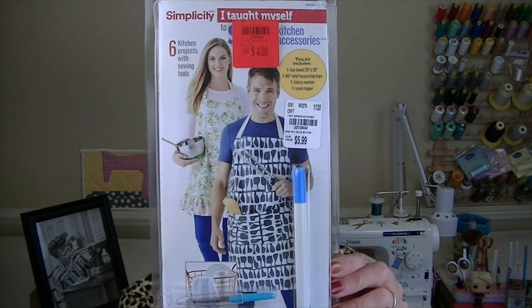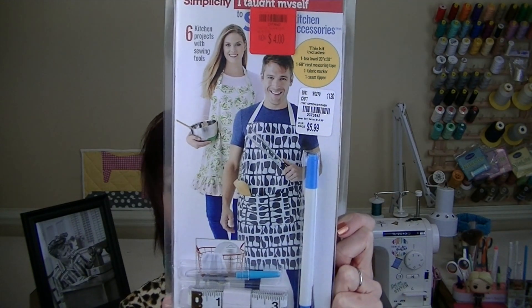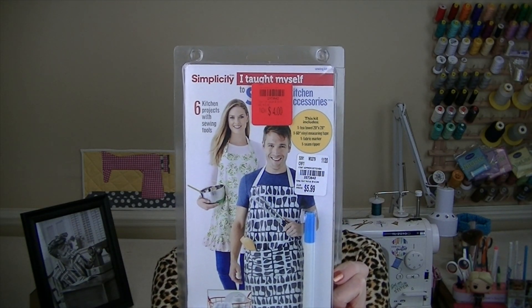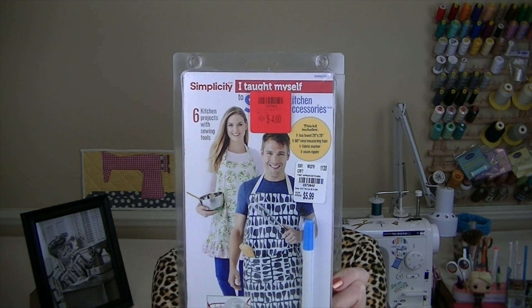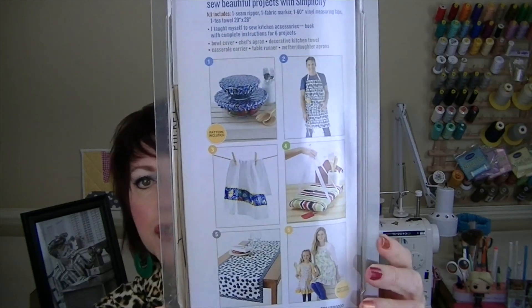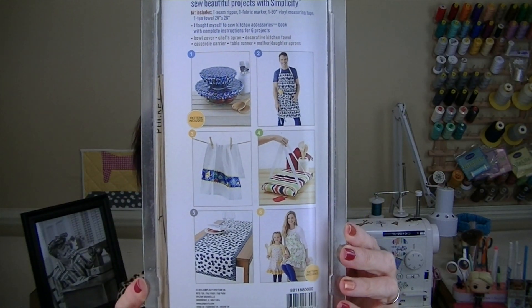On to Simplicity - I thought this was really neat. I got this at a store called Tuesday Morning here in the states. It's by Simplicity, called 'I Taught Myself to Sew' - a little kit I got on clearance for four dollars. It comes with a fabric marking pen, seam ripper, and tape measure, plus patterns for bowl covers, a chef's apron, decorative kitchen towel, casserole carrier, table runner, and mother-daughter aprons. For four bucks that's a lot for your money.